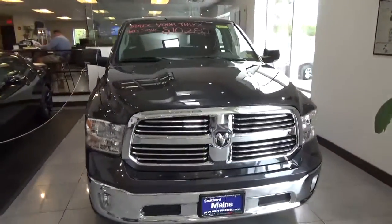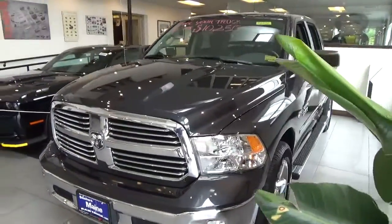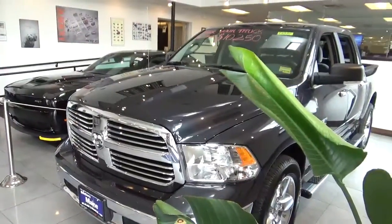Now this one here is just absolutely ridiculous. If you have a truck to trade in, you can actually take $10,250 off this Ram Bighorn.